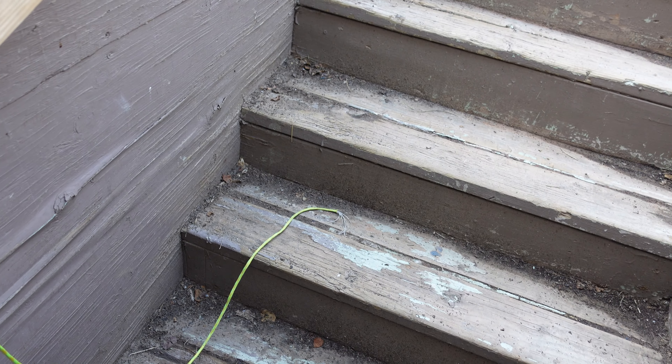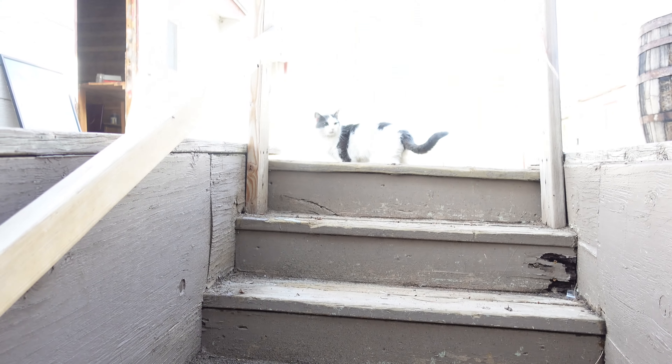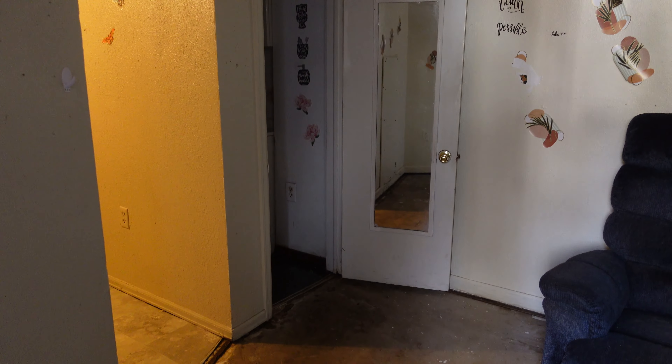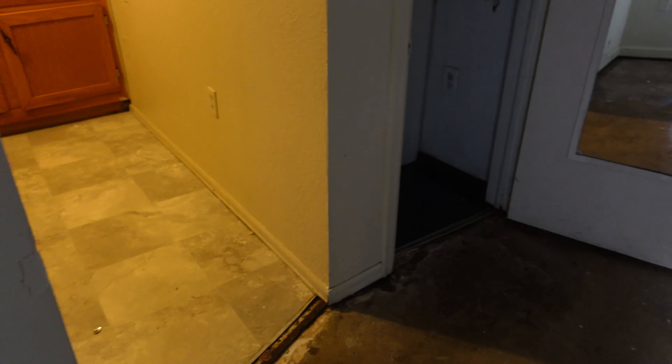There's the cat! There's water down here too — that sure looks like moisture right there. Don't come in here please, kitty — we don't want to lock you in.